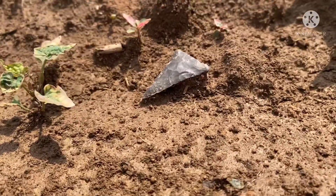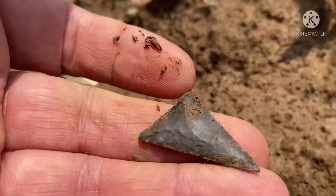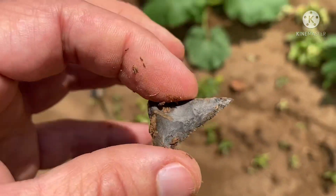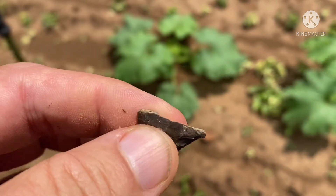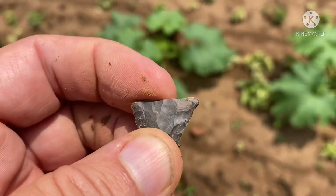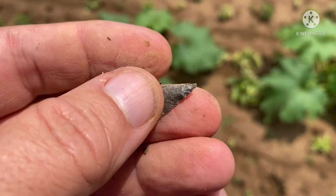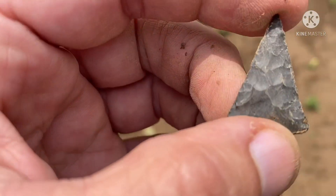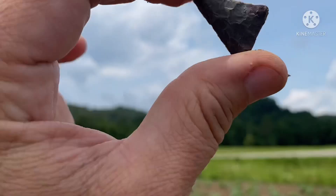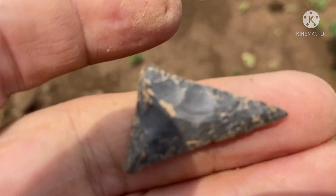And then the stick's down — check out that triangle. Oh yeah, that's a pretty one. It's all there — maybe just a tiny little piece off right there. Wow, that's pretty. That's a nice one. Nice little Madison. This field has now popped out four triangles in a week.